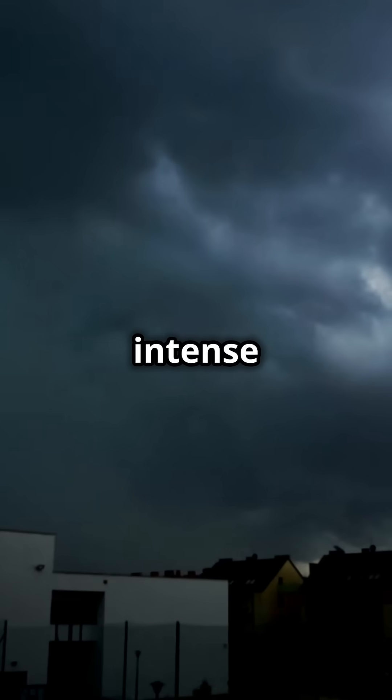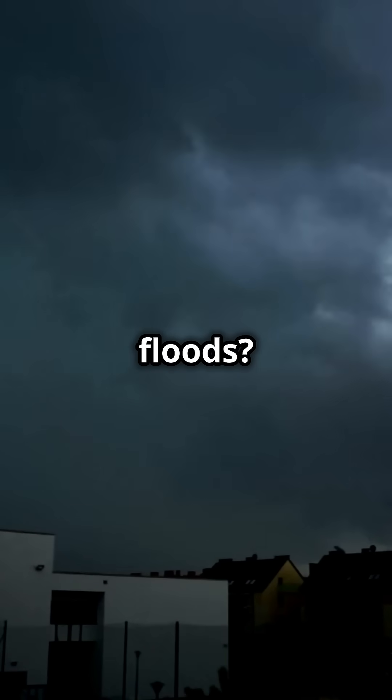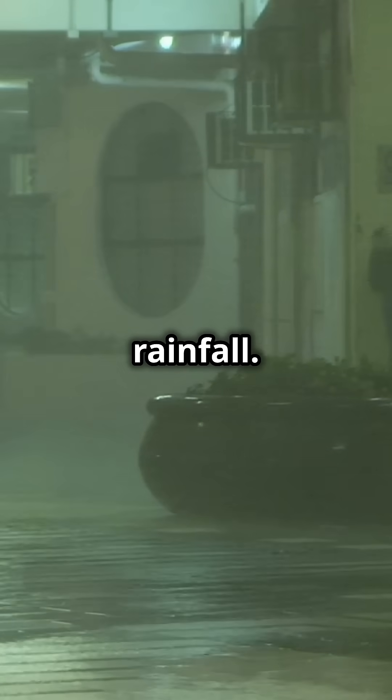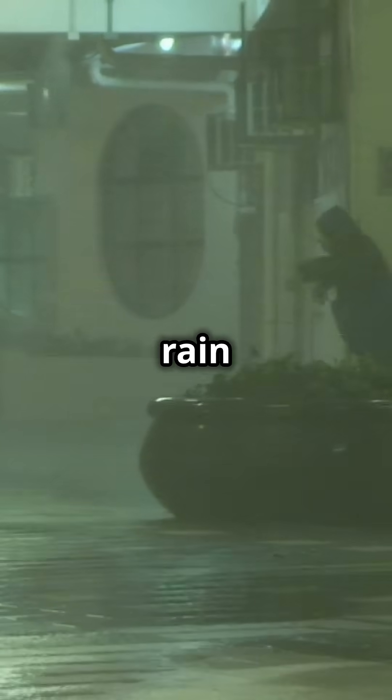Have you ever wondered how sudden, intense rainfall called a cloudburst leads to devastating flash floods? What causes this phenomenon, and why does it happen so quickly? A cloudburst is no ordinary rainfall — it's an extreme weather event where the skies unleash over 100 millimeters of rain in just an hour.